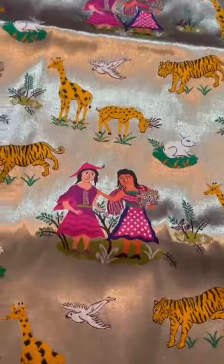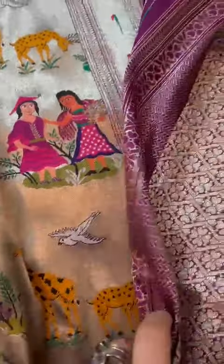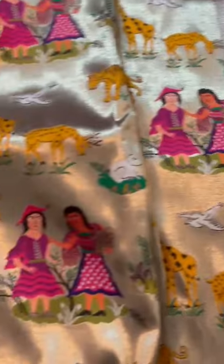Almost like a shikarga, so you see the animal motifs, and the munya borders — the pallu and also the silk brocade blouse.